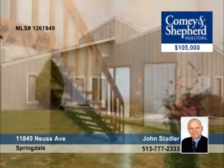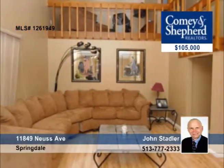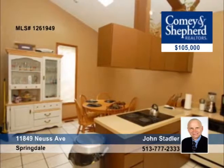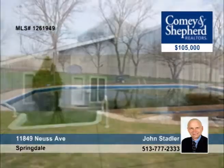This beautiful contemporary three-bedroom home has cathedral ceilings, skylights, and a sunken living room with a wood-burning fireplace and sitting room. There's a covered porch that overlooks the large private backyard with an in-ground pool. Notice the Anderson wood windows when you tour with John.